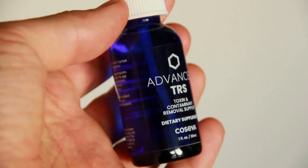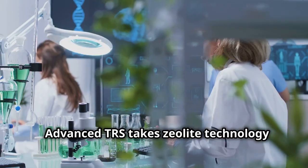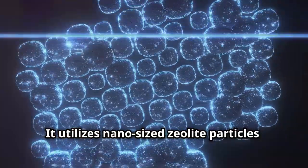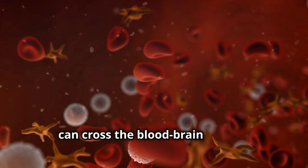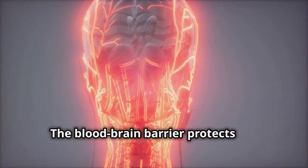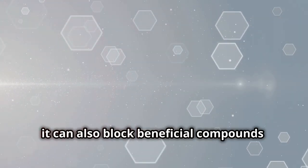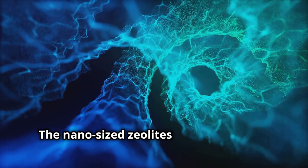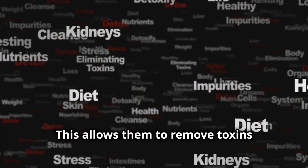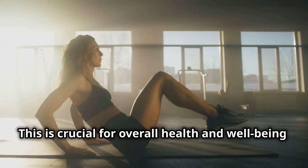Advanced TRS takes zeolite technology to the next level. It utilizes nano-sized zeolite particles so small that they can cross the blood-brain barrier — a critical breakthrough. The blood-brain barrier protects the brain from harmful substances, but it can also block beneficial compounds. The nano-sized zeolites in Advanced TRS can bypass this barrier, allowing them to remove toxins directly from the brain.